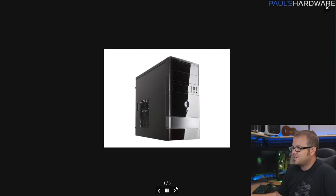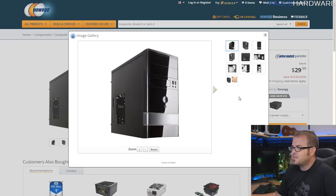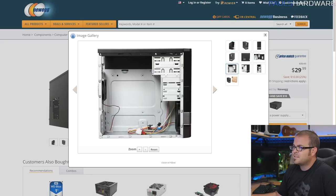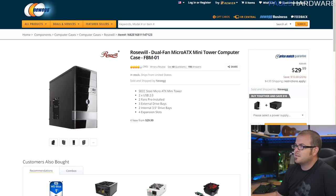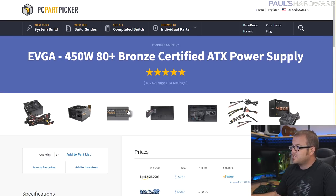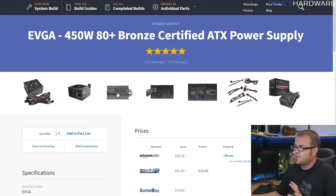For a case I went super budget because the case doesn't affect performance. It's a Rosewill micro-ATX case — it'll get the job done, has a little ventilation, and actually comes with a couple fans: a 120mm intake and what looks to be an 80mm exhaust. You can get it for about $20 on Amazon — which is cheaper than Newegg, oddly, even though Rosewill is Newegg's house brand. For the power supply, the EVGA Bronze series is still the best bang for the buck. Cables won't look pretty, but it's 450 watts and has a pretty quiet fan, which is nice.